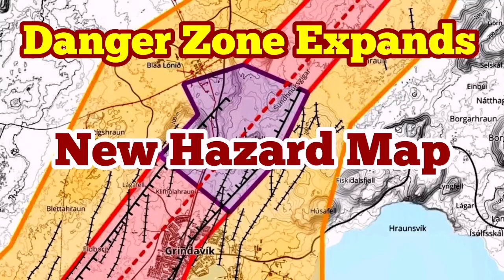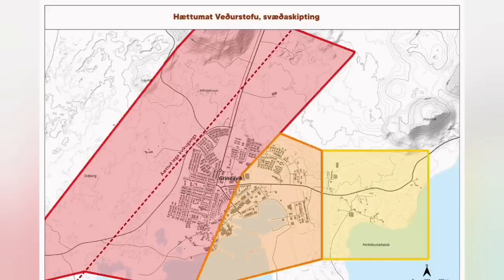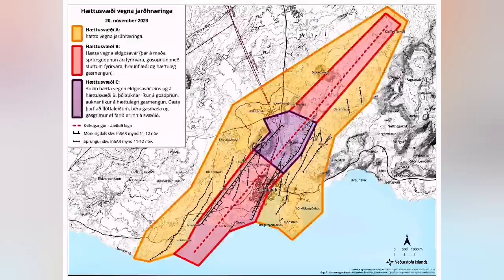The new hazard map of the Grindavík area on the Reykjanes Peninsula has been released. During the meeting we had with the Meteorological Office of Iceland and authorities on the Reykjanes Peninsula, a new hazard map was published.